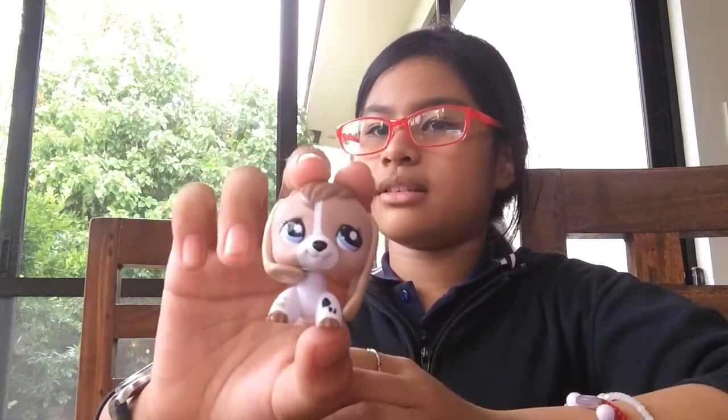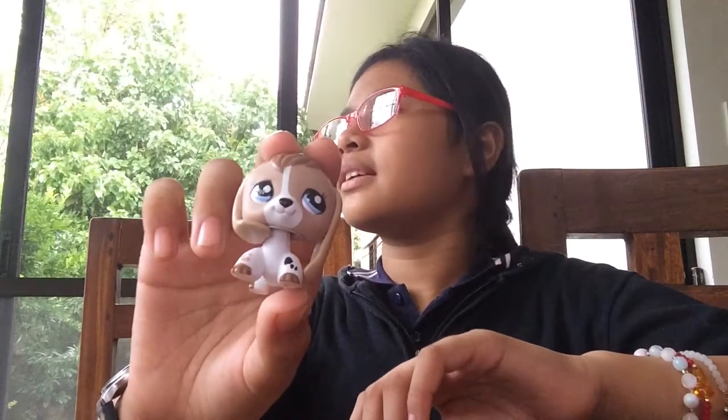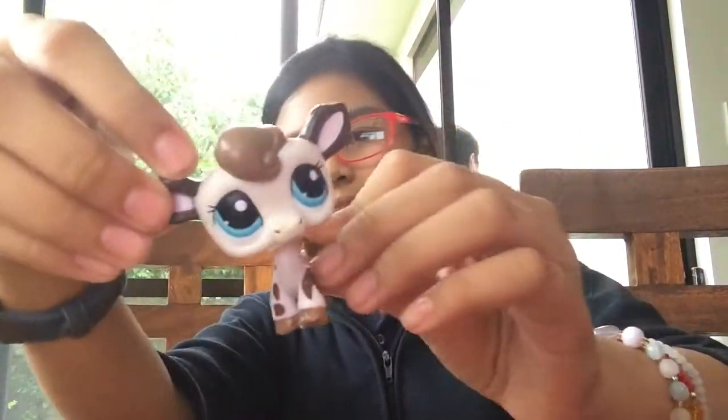And finally, I will now show you my last seven LPS. So let's get it. We have this — I don't know, what is this? A beagle? Maybe. And a cat, and a cat, and a cat. It's really dirty, but it's okay.